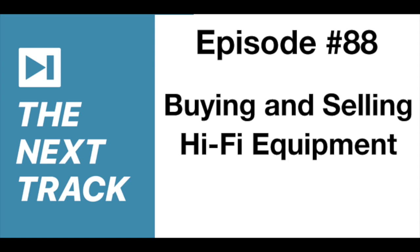Before we get to our next tracks, we want to thank Econ Technologies, the makers of ChronoSync Backup and Sync Software, for sponsoring this episode. Download a full-featured 15-day trial at econtechnologies.com, and save 25% — just go to the episode 88 page at thenexttrack.com and click the link to the ChronoSync website.